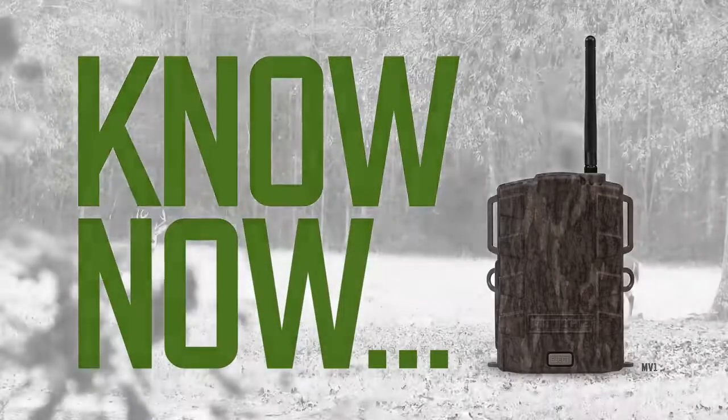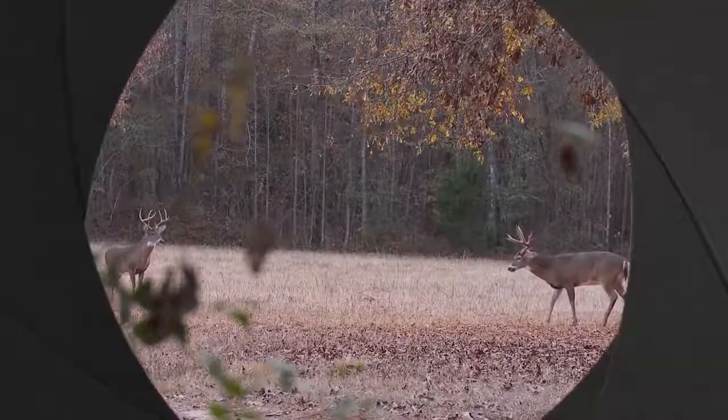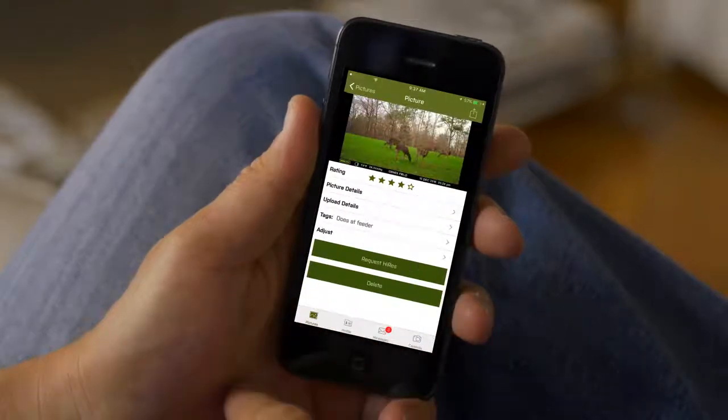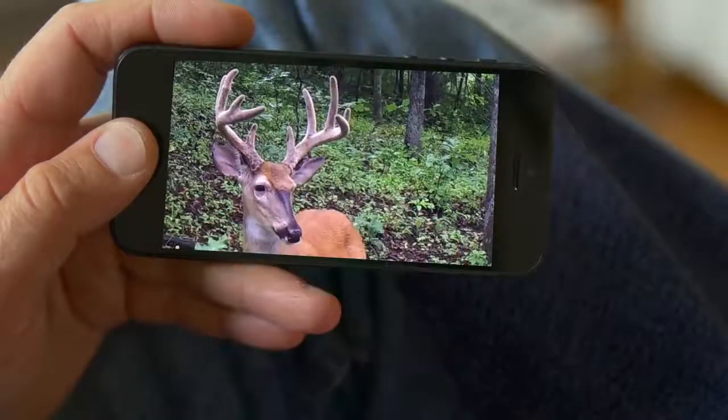Have you ever wanted to see what your game camera sees when you're not there? Now you can. With Moultrie Mobile, hunters are able to keep eyes on their land whenever and wherever they want.